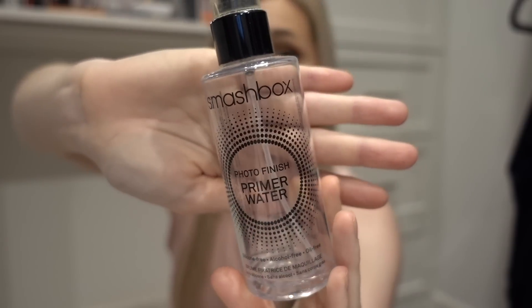Next up is the Smashbox Photo Finish Primer Water. I've had this for a really long time. I used to live in Los Angeles and I bought this when I lived in LA — that was about four, maybe five years ago. It still smells the same way it did the day I bought it. There's a little bit left in the bottom, but once I thought about how long I had had it, I was like, okay, it's time.